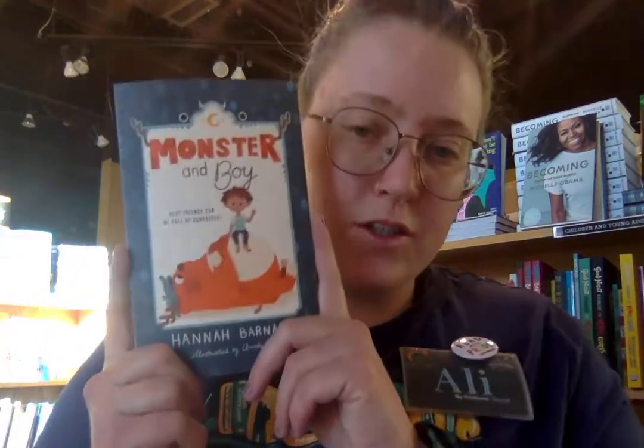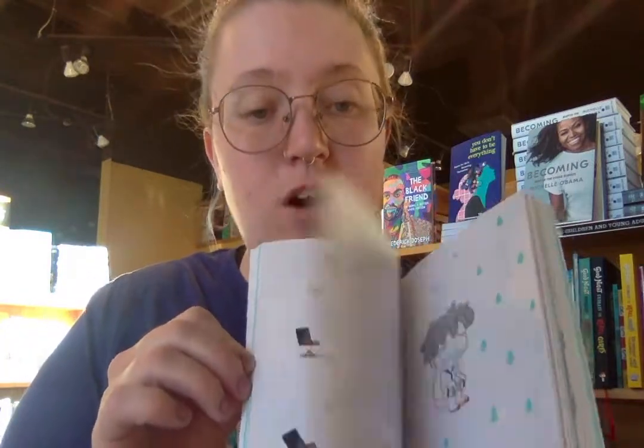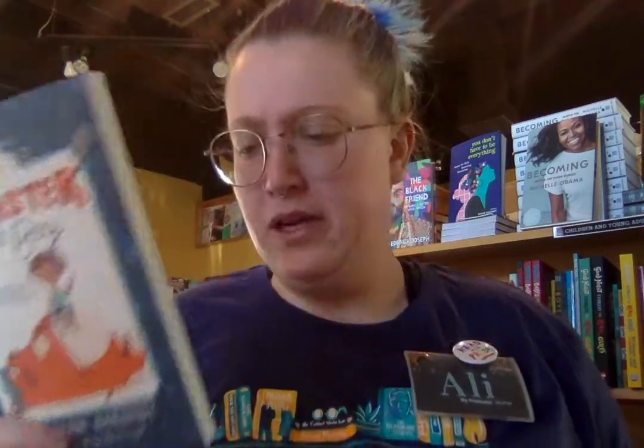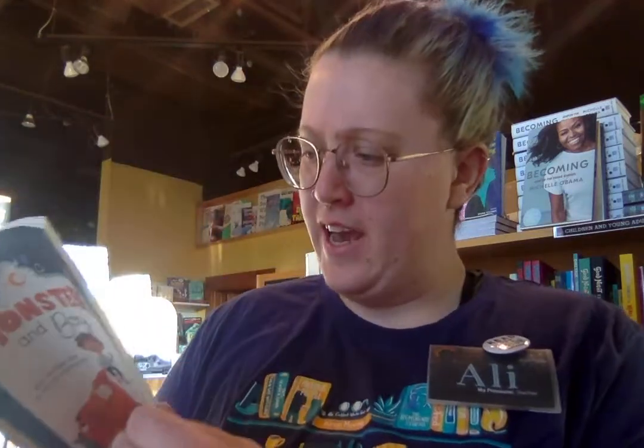Next we have Monster and Boy, a new series. This one has a lot of words, so it's for first graders who are very good at reading by themselves and want a challenge, or for those who like reading with their parents at night. It still has pictures, which helps you understand what's going on. Basically, a monster living under a boy's bed finally comes out, scares the boy, and then eats him — wait, that's not how stories normally start! What's going to happen next? Lots of crazy hijinks. If you like friendship stories, funny stories, monsters, and cute stories, this is a good one.